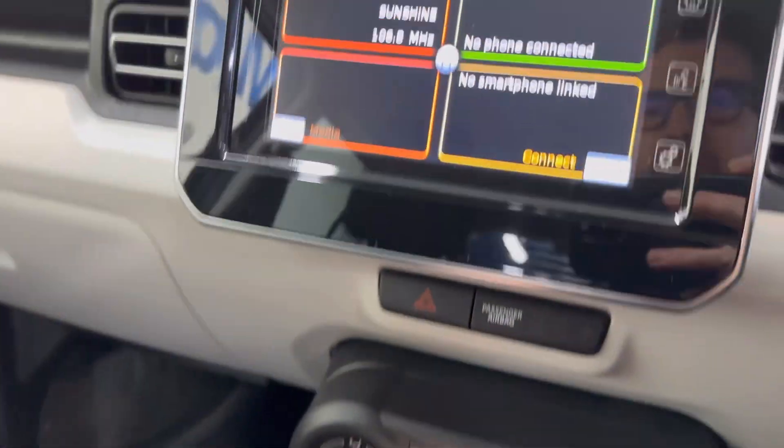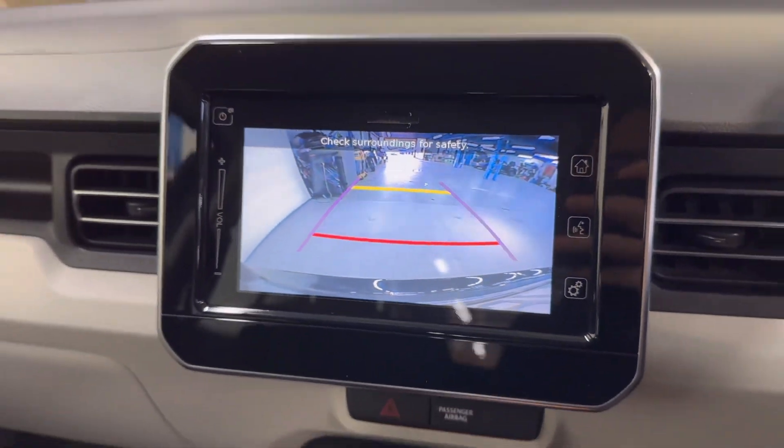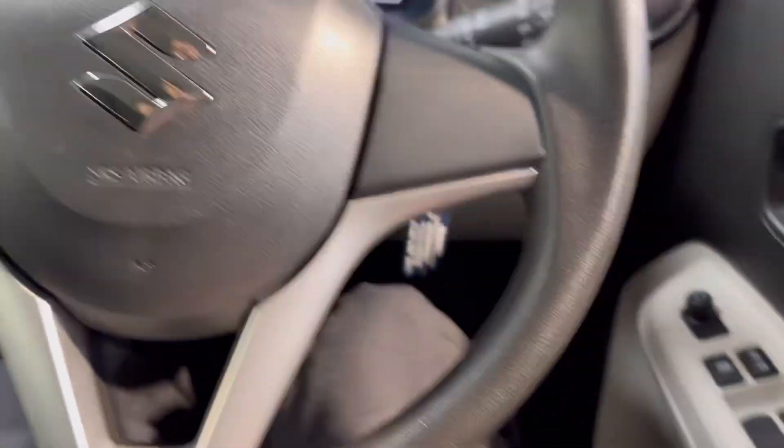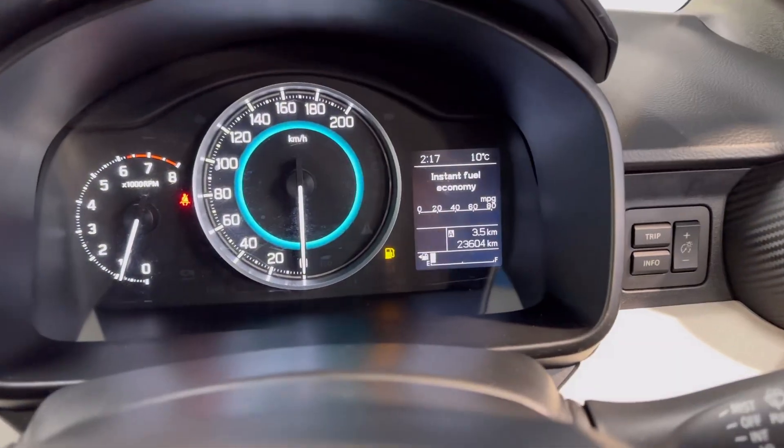You've got USB and charging points. It also has aircon, a touchscreen radio, and a reverse parking camera. There's Bluetooth on the steering wheel. You also have front electric windows and electric adjustable wing mirrors. All of this coming as standard.